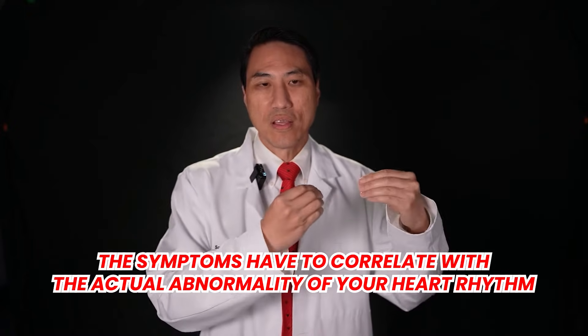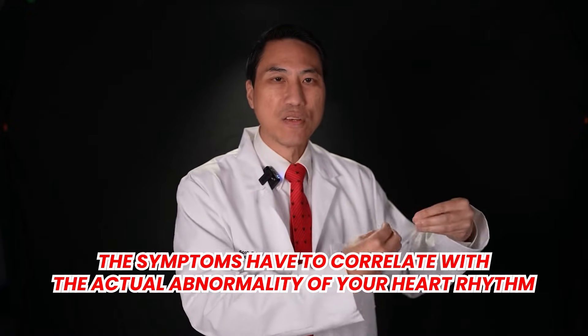It's not as if you say, hey, I had this heart rhythm problem yesterday, but today I'm having symptoms. It'd be almost as silly as saying, I exercised yesterday, got my heart rate up, felt palpitations and chest discomfort and shortness of breath, but then the next day when I'm resting and my heart rhythm is normal, now I'm having the symptoms. No, the symptoms have to correlate with the actual abnormality of your heart rhythm.